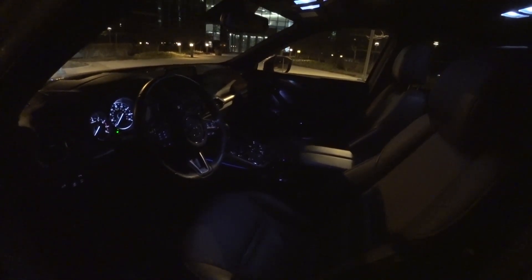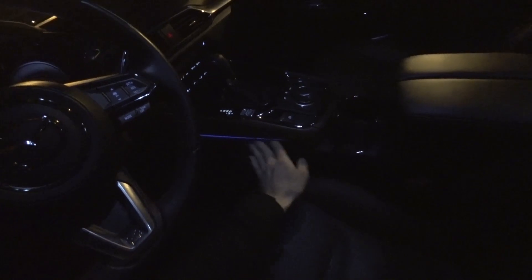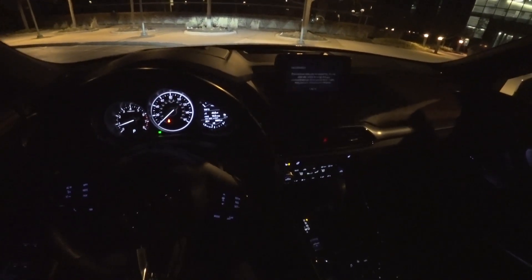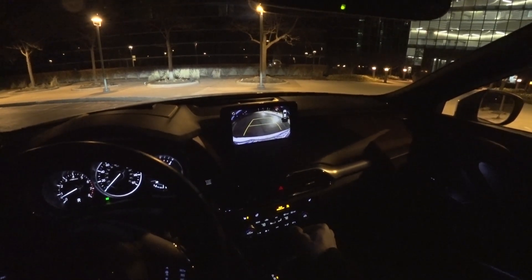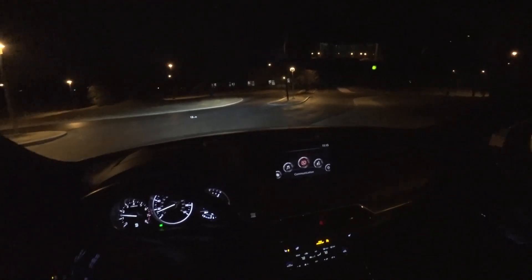The interior is nicely illuminated — there are door sill lights where the handles are and a little illuminated strip in the center console. The backup camera has very good night visibility, and as you'll see shortly, the headlights are fantastic.